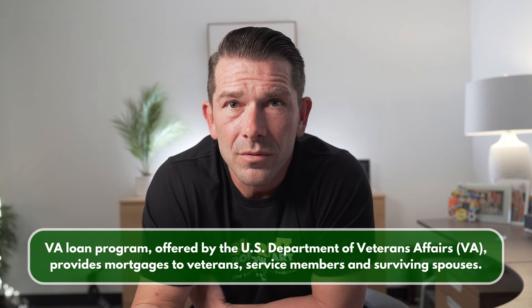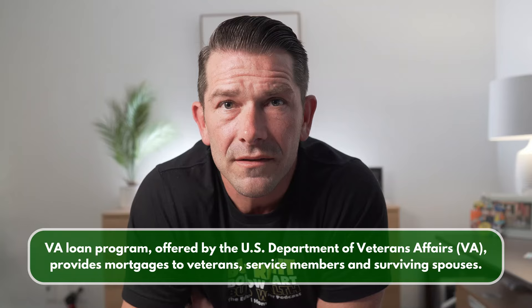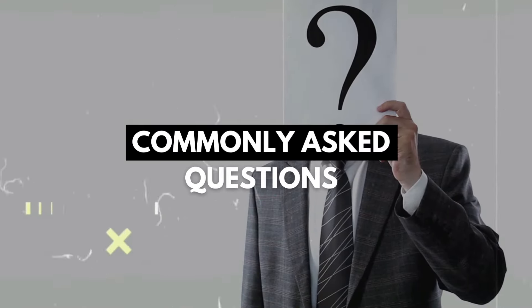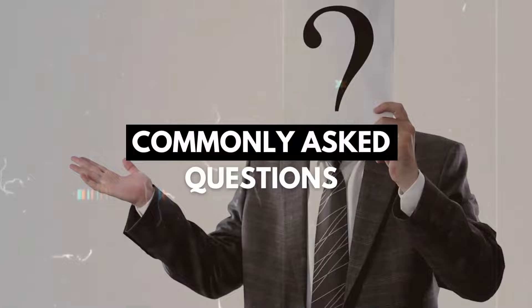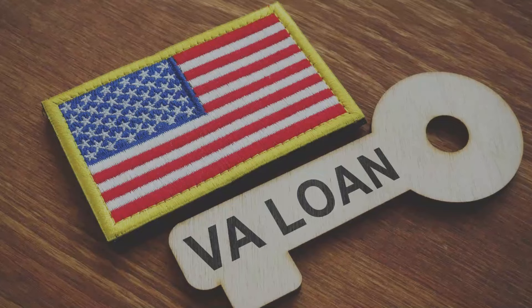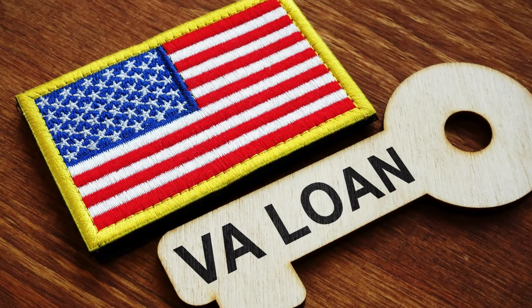For those of you unfamiliar, a VA loan is a mortgage loan that is guaranteed by the United States Department of Veteran Affairs, and the loan is for those that have served in the military. In today's video, we're going to discuss the VA loan requirements for 2024, answer some commonly asked questions regarding VA loans, along with showing you how to do some basic calculations when it comes to VA funding fees, in addition to talking about why VA loans are really the best loan out there.